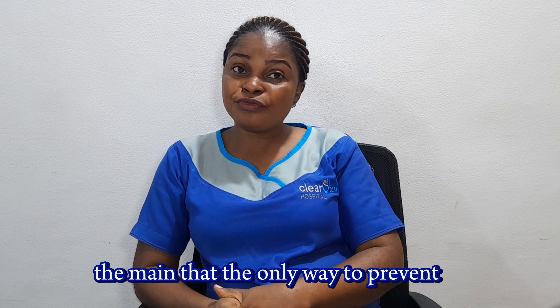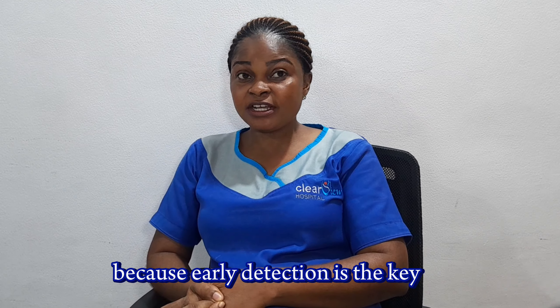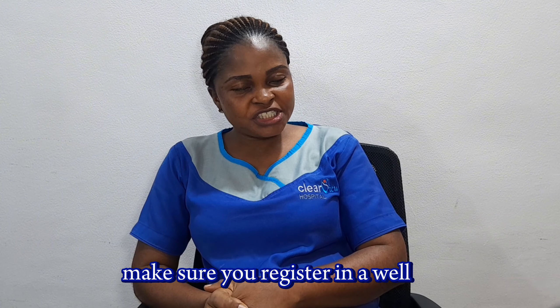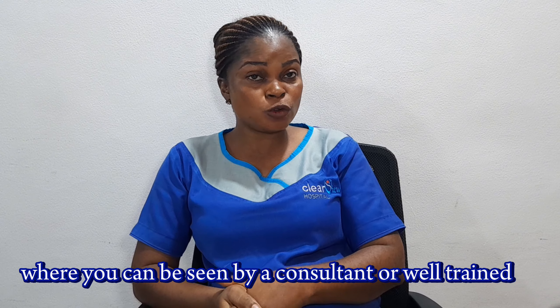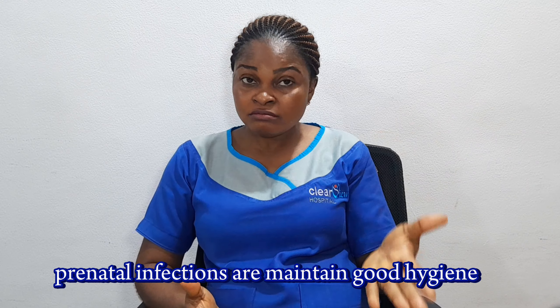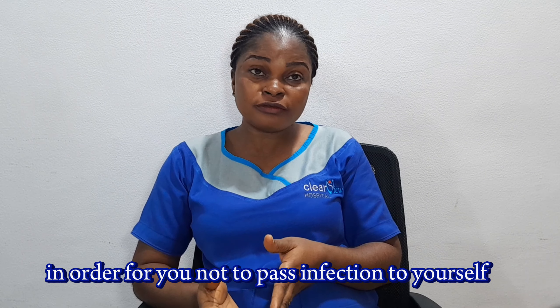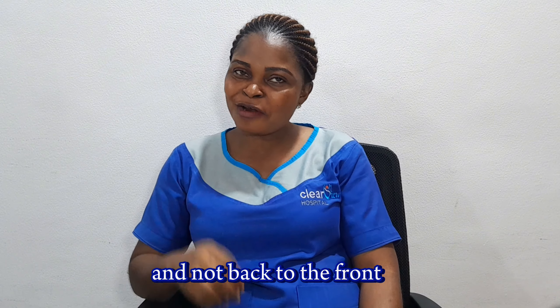Generally, the key way to prevent perinatal infections is early detection — early detection is the key. Make sure you register in a good hospital or clinic where you can be seen by a consultant or well-trained medical personnel. Other ways to prevent perinatal infections include maintaining good hygiene — personal and environmental hygiene — and good toilet habits. During toilet use, wipe from front to back and not back to front, in order not to pass infection to yourself.